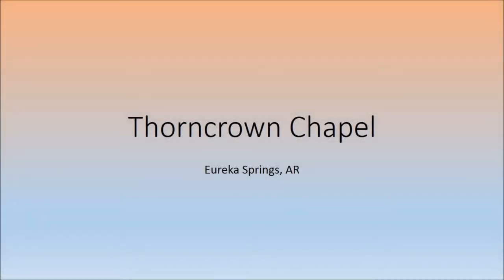My name is Lyndon Aller, and I am majoring in mathematics here at the University of Arkansas. I am here at Thorncrown Chapel in Eureka Springs, Arkansas.